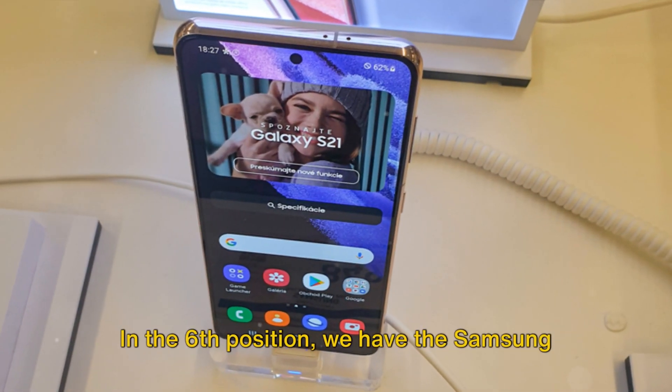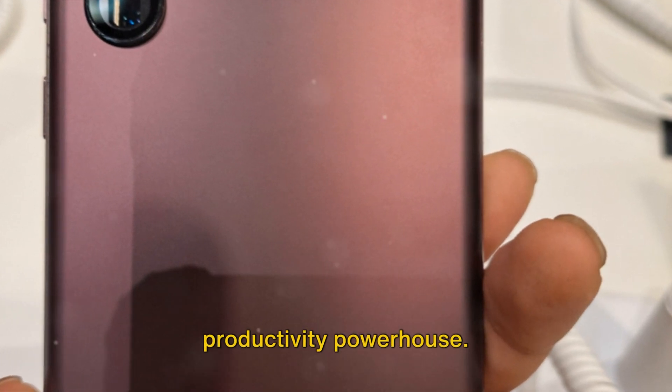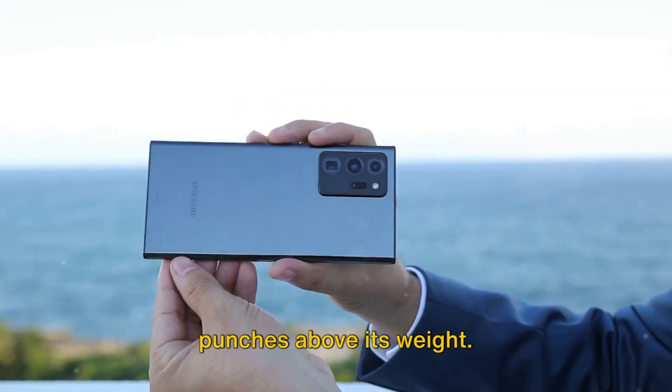In the sixth position we have the Samsung Galaxy Note 23 Ultra, the ultimate productivity powerhouse. Breaking into the top 5 is the Samsung Galaxy A93, a mid-range marvel that punches above its weight.